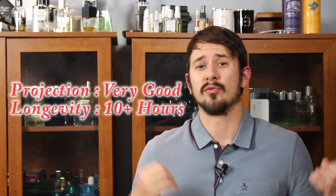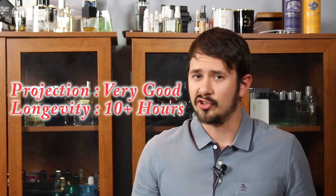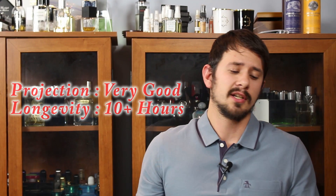The fragrance itself is not offensive, so don't worry about people thinking you smell gross or anything like that. But it is on the stronger side of things as far as designer releases go. The projection is going to be good for the first three hours or so. Longevity, you're looking at 10 plus hours. So you don't want to overspray, especially if you're in an office and you have people that are sensitive to fragrances. Just spray it on a few times and you'll be good to go.